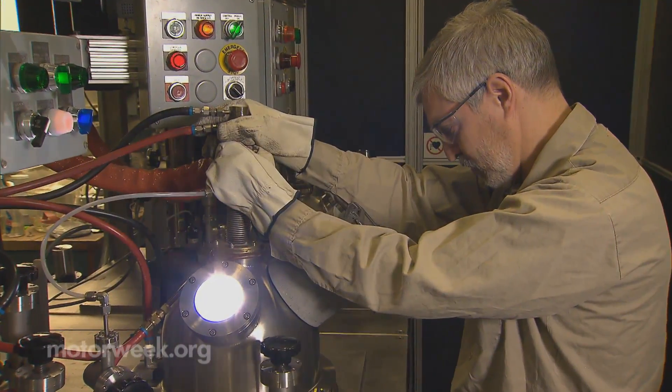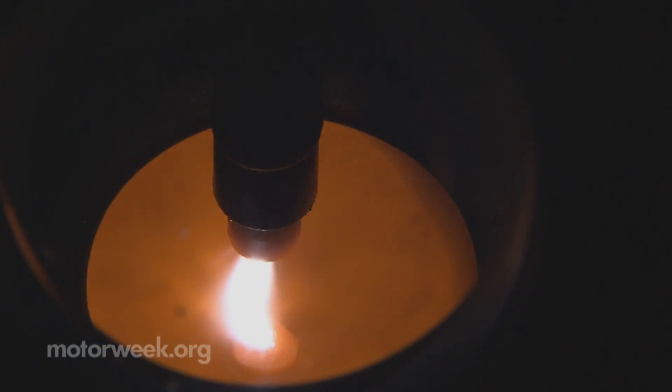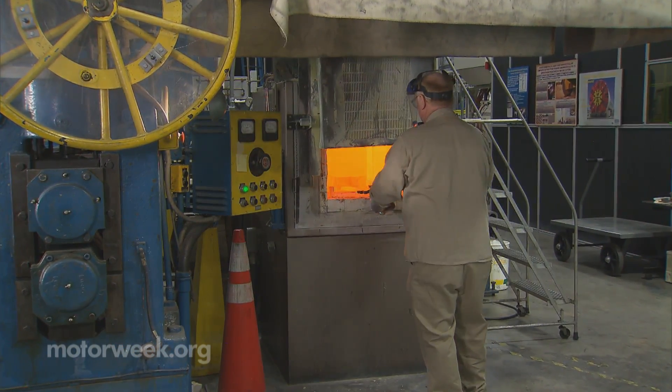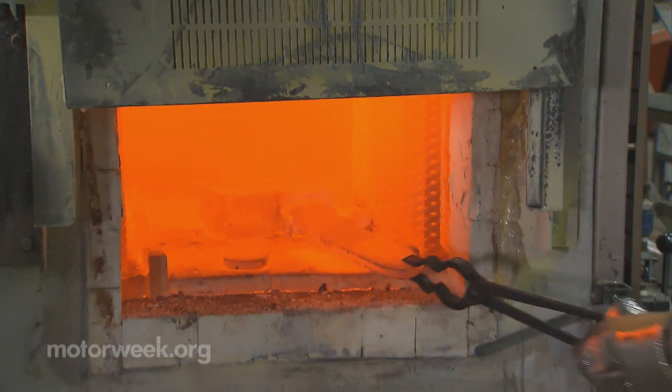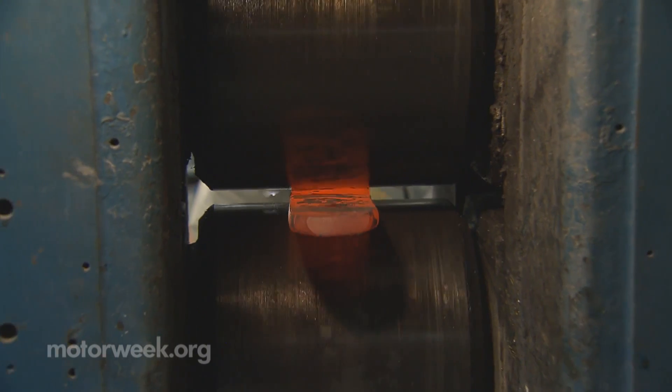This electric arc furnace allows the operator to melt small quantities of different metals together to create entirely new alloy compositions for study. Nearby, the 1,000-degree Celsius furnace and roller mill test the workability of the new metals as they are made into thinner sheets.